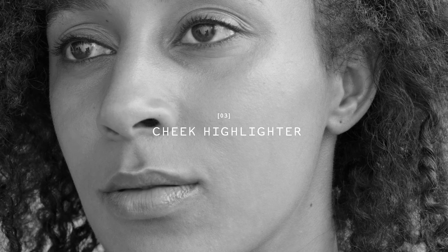As a cheek highlighter, blend along the highest contour of your cheekbone for a dewy, radiant finish.